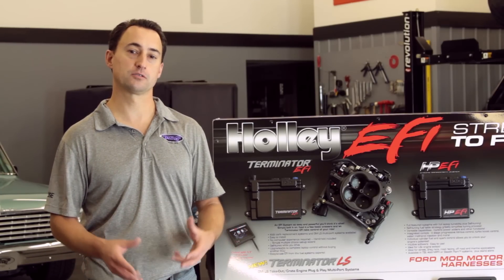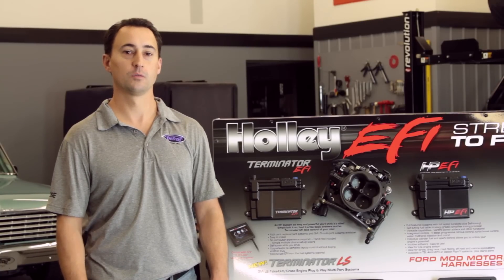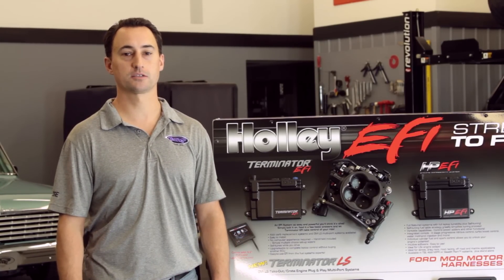One of the cool things about Detroit Speed as a company is all the top industry leaders that we work with, and in 2015 we started working with Holley Performance Products along with our brand of Hooker Blackheart Exhaust Systems. Not only does Holley provide NASCAR with their computer-designed throttle body, but when NHRA finally decided to switch from carburetors to EFI in their Pro Stock class, they turned to Holley. For the first time since the class's inception in 1970, all participants in the NHRA Pro Stock class will be running Holley EFI systems. Detroit Speed uses Holley EFI systems on multiple DSC test cars as well as their project builds.